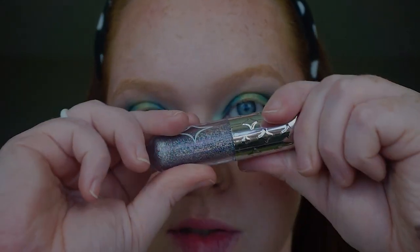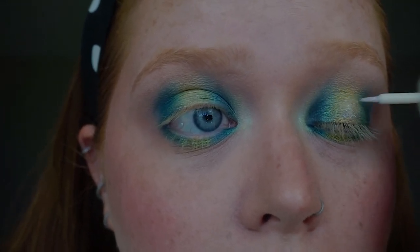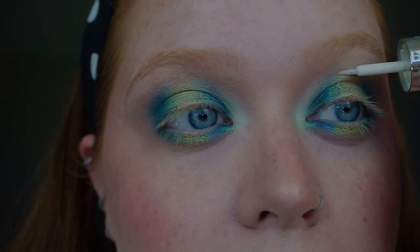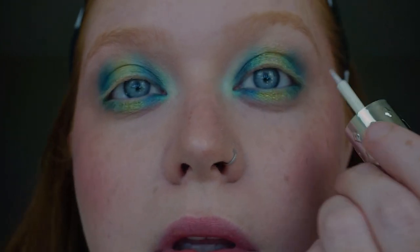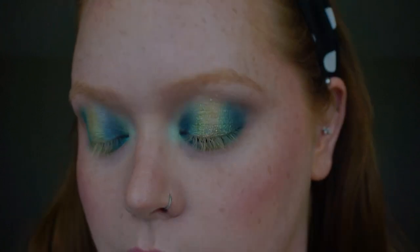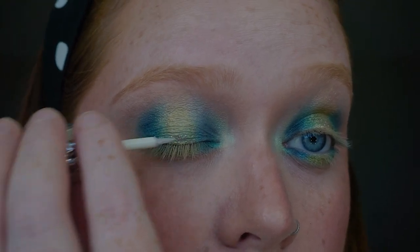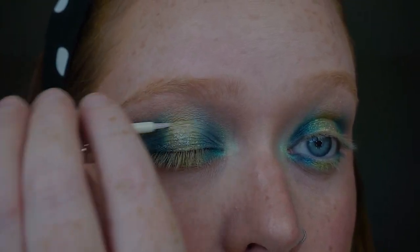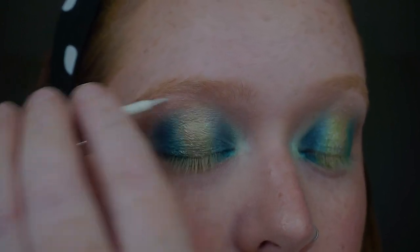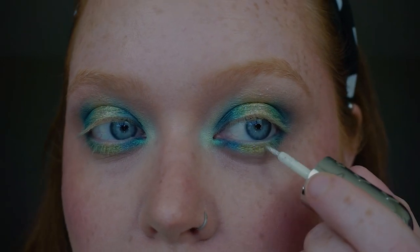I have the Glitter Peel from Half Magic Beauty in the shade Microcosm. I'm running that right in the center, extending it all the way up almost to the brow, and adding it underneath as well. And those are the eyes.